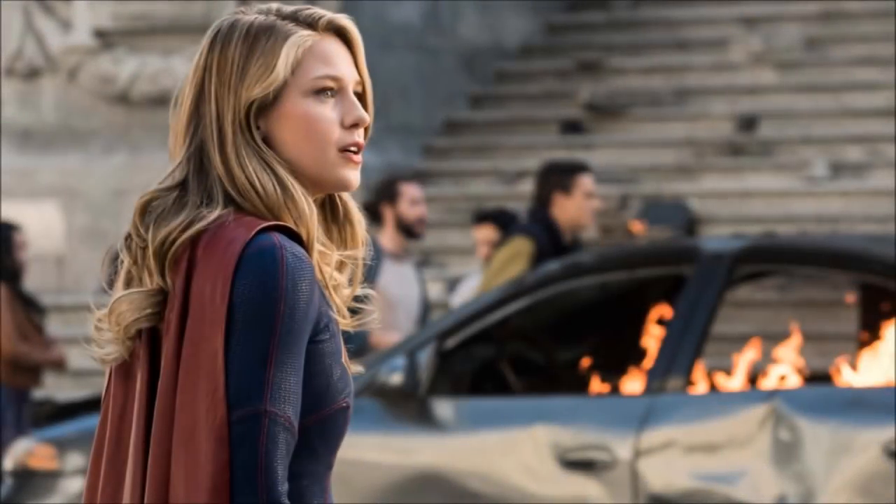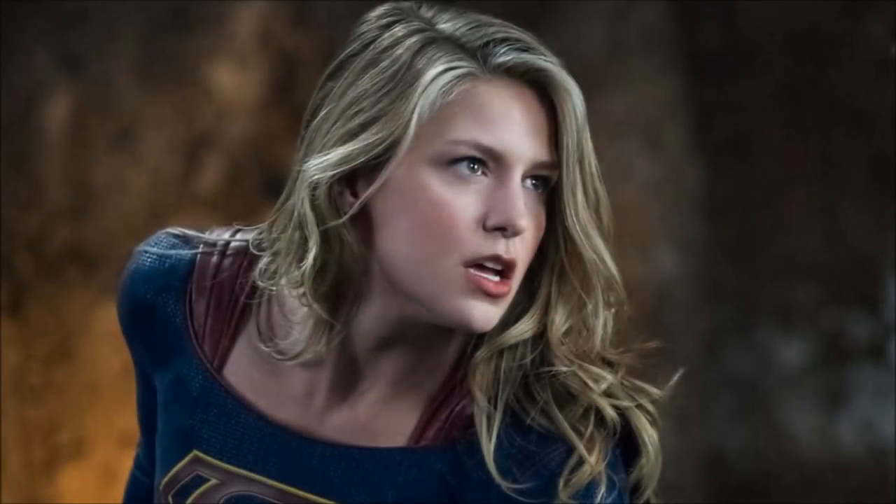Hey guys, Ben here and welcome back to another video. Today we're going to be talking about Supergirl Season 4 and some of the set photos that have been released in regards to what was actually revealed in the San Diego Comic Con trailer this week. If you enjoy the video please be sure to leave a like and a comment and subscribe if you're new so you don't miss any DCTV videos later this year.